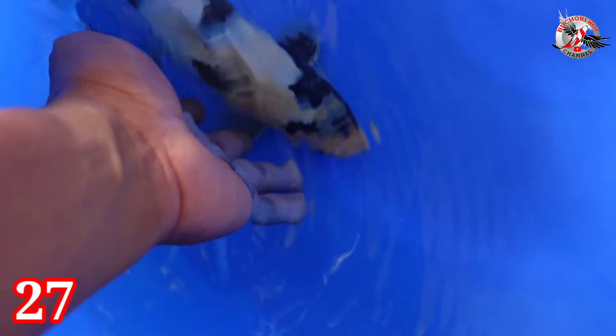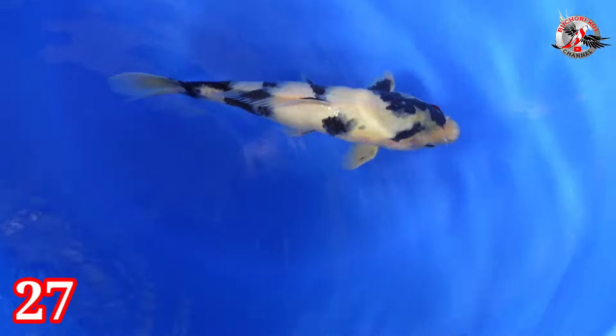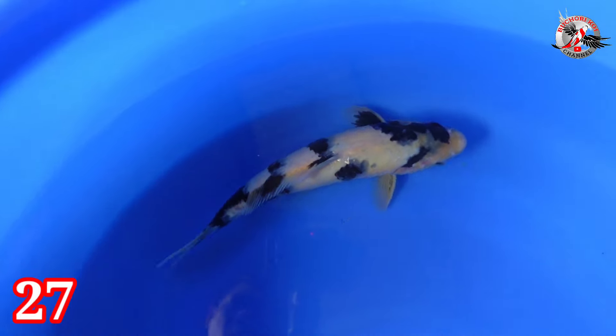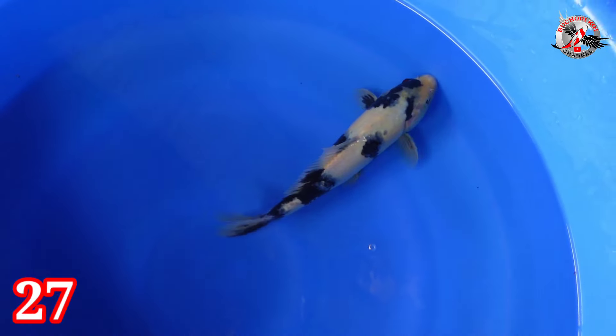Lanjut paket nomor 27. Ada Shiro jantan 27 cm. Sudah finish tapi nero. 27 cm. Harganya Rp 300.000. 4 step bro ini — per step tidak sampai 100.